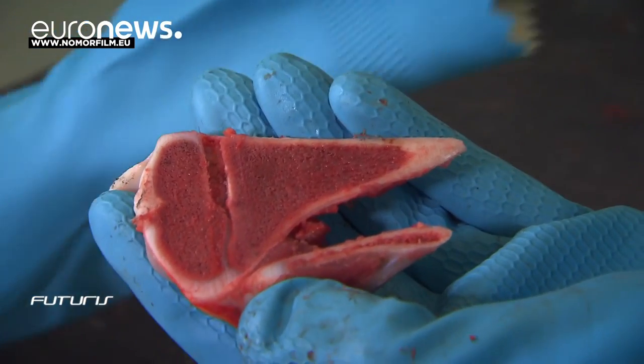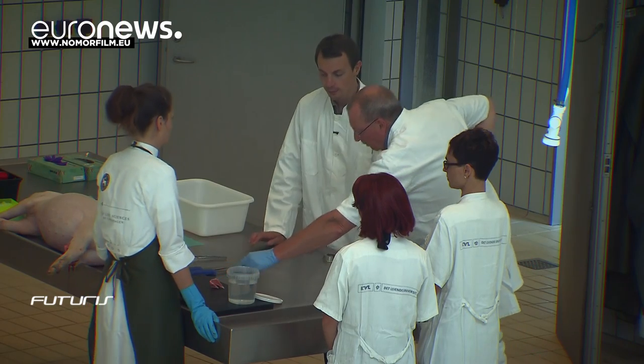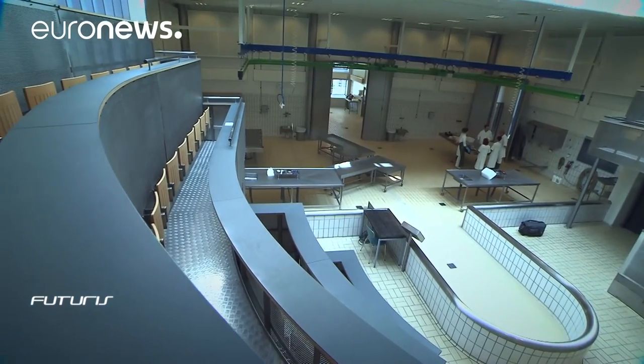Researchers estimate they will need several more years of research before human trials of infection-resistant implants become possible.